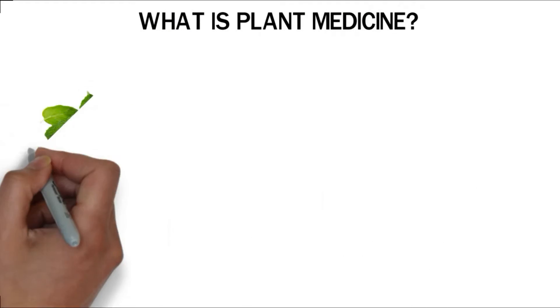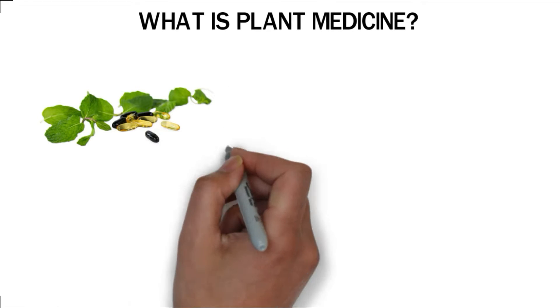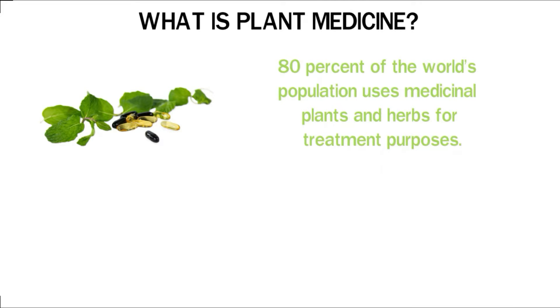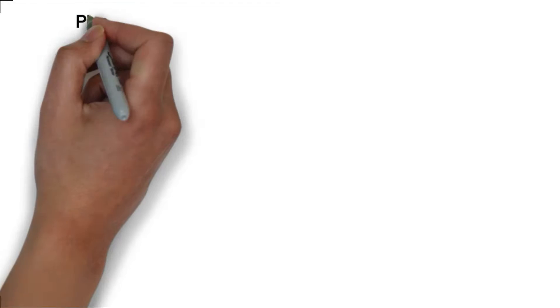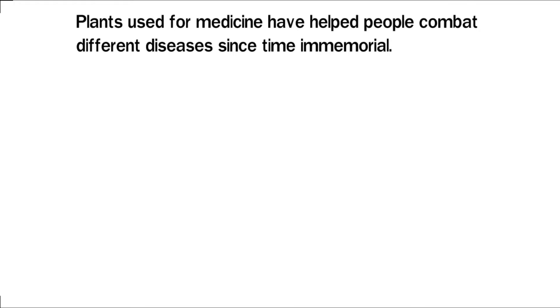What is plant medicine? Plant medicine, also known as phyto-medicine, is the use of plant products in the prevention and cure of ailments. Approximately 80% of the world's population uses medicinal plants and herbs for treatment purposes. Plants used for medicine have helped people combat different diseases since time immemorial.